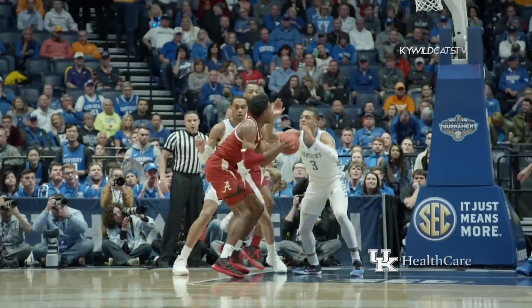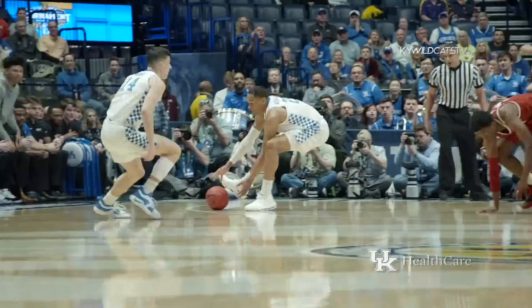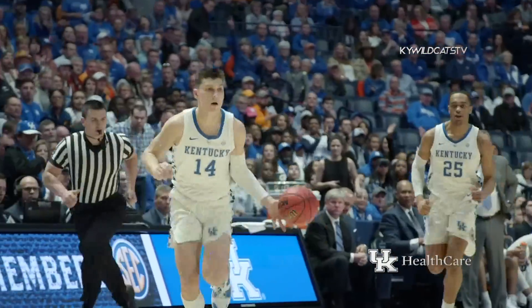Jones drives on Johnson who cuts him off, Jones spins, shot blocked by Johnson. Jones gets it back, loses the ball and Washington runs it down for Kentucky.